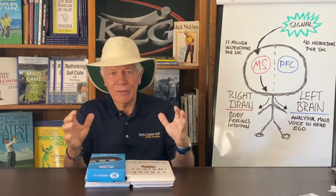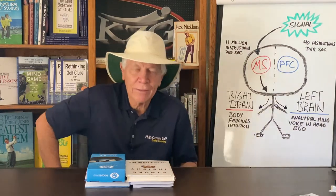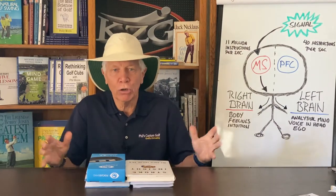Tiger Woods says, 'I don't make it happen, I let it happen.' Or when he says about a particular play, he says, 'I can tell you about the lie and the wind and what I was attempting to do, the club I selected, what I was attempting to do with the ball, and I can tell you about the results. But I can't tell you about the swing.'